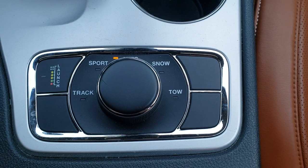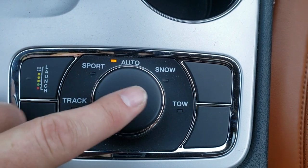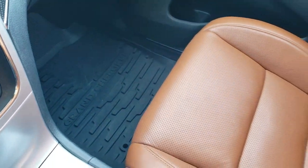And then this is what they call Quadra-Track, which gives you your launch control, track, sport, snow, and tow modes — that's specific to the SRT8. All-weather format on that side.